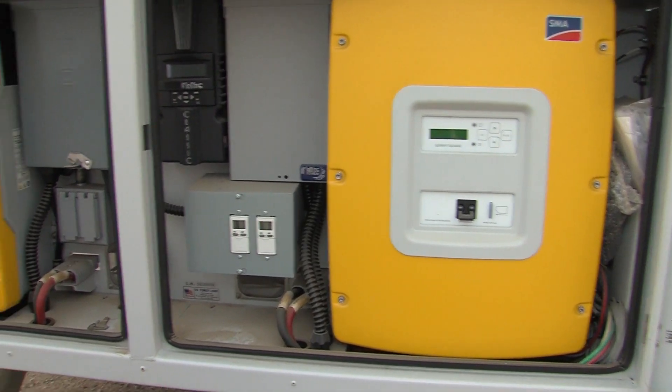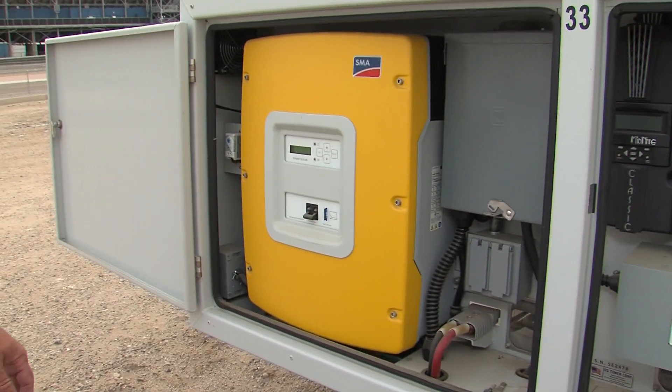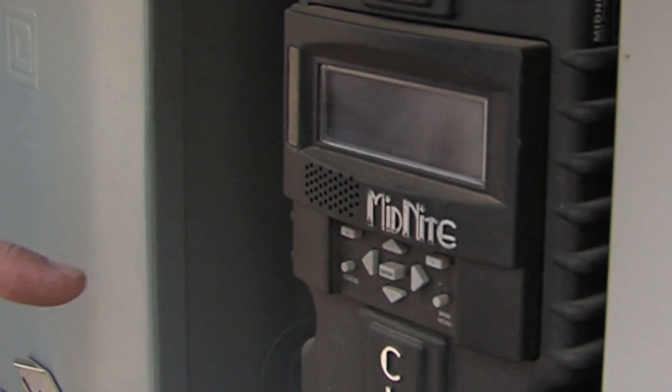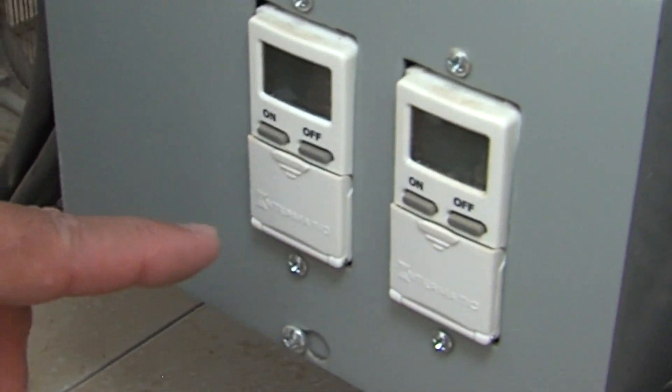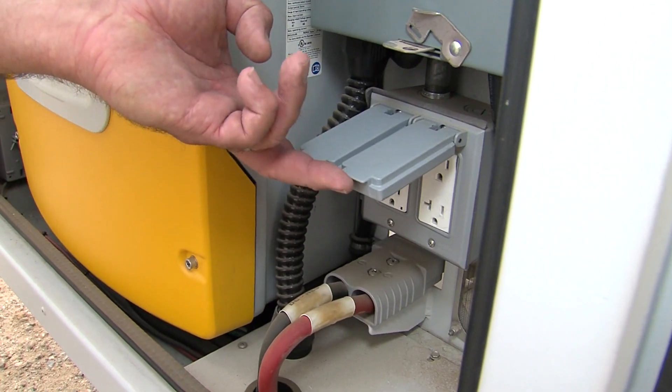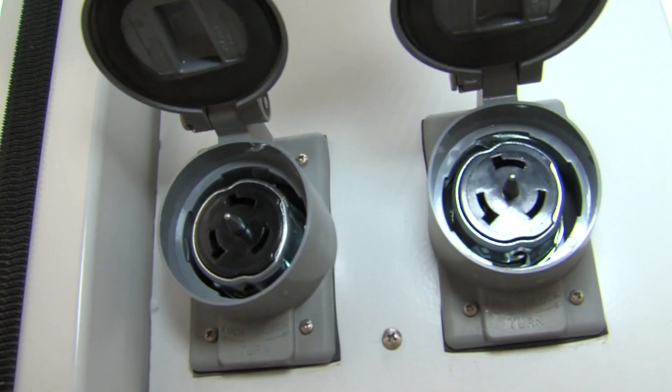Let's take a look at what's inside the cabinets on these trailers. They all have two Sunny Island SMA inverters, Midnight Solar controllers, a breaker box, an on/off switch for the light towers, regular 110 outlets, and over on the side are the 220 outlets.